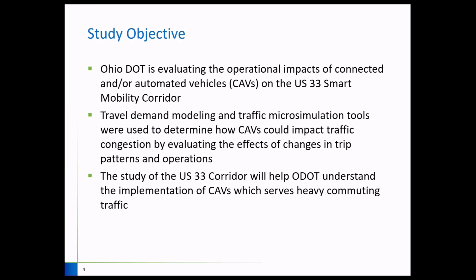The client for this study is the Ohio Department of Transportation, ODOT. ODOT is very interested in evaluating the operational impacts of connected and automated vehicles — CAVs — on their newly built US-33 Smart Mobility Corridor. They wanted to see how CAVs will impact operations, whether it would be disruptive or beneficial in any way.